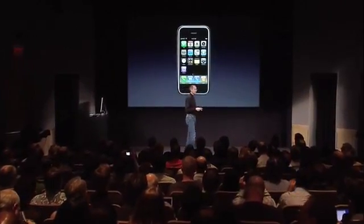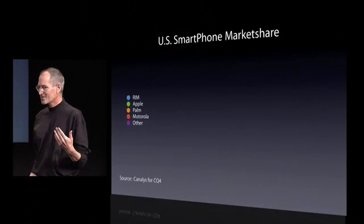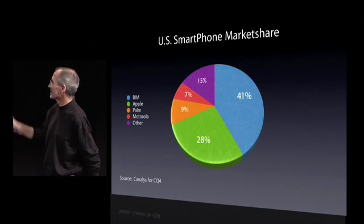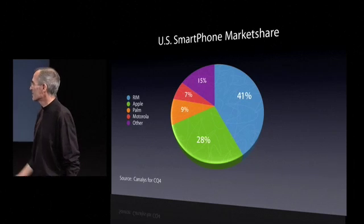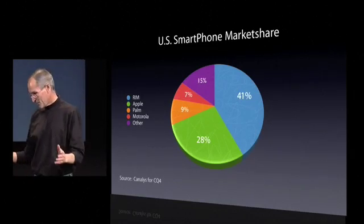Before we get into the details, I just want to share a few statistics about how far we've come with the iPhone in just the first eight months since we started shipping it. If you look at the U.S. smartphone market, in just eight months, the iPhone has garnered a 28% market share, second only to RIM, and dramatically ahead of third, fourth, and all the others. So we're pretty excited about this — this is fourth calendar quarter data.